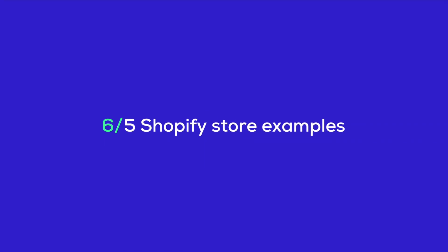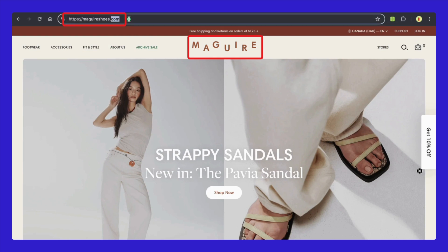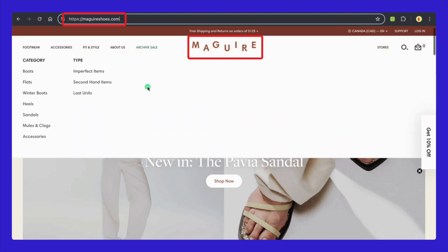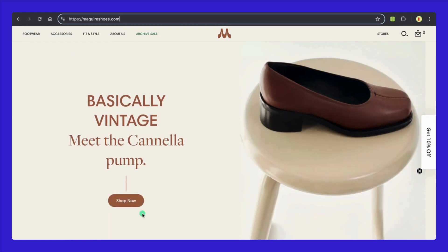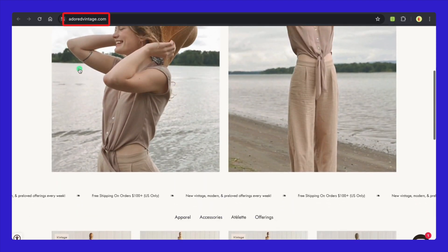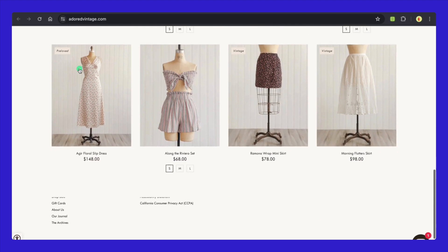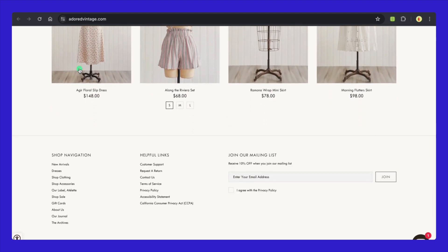Let's take a look at some great examples of Shopify stores that really nailed it. One, Meguiar Shoes exemplifies clarity and directness. The name immediately informs customers that they specialize in shoes, making the store easily searchable for shoe shoppers. The domain is simple, matching the brand name perfectly, which helps with memorability and SEO. Two, Adored Vintage evokes a sense of romance and nostalgia, appealing directly to their target audience who are fans of vintage style. The domain is straightforward and mirrors the brand name, reinforcing brand consistency and making it effortless for return visitors to find their site.